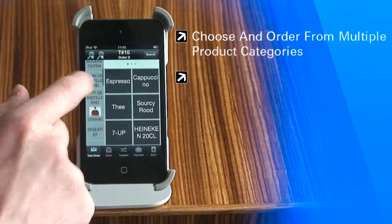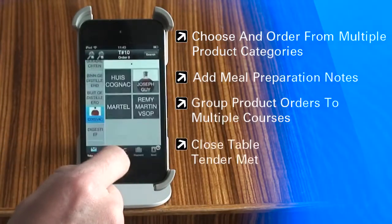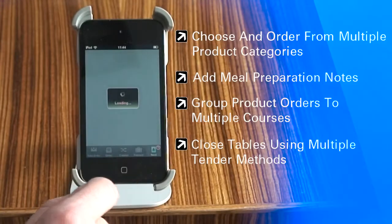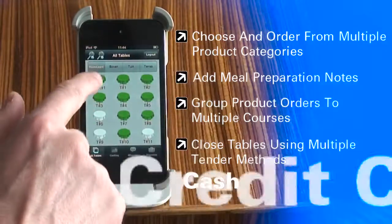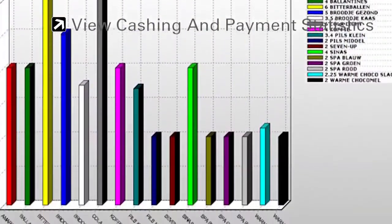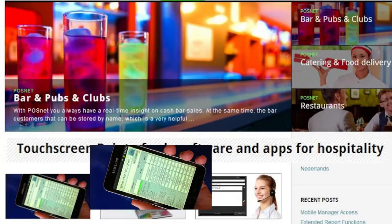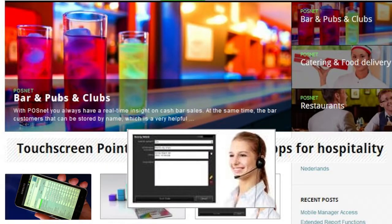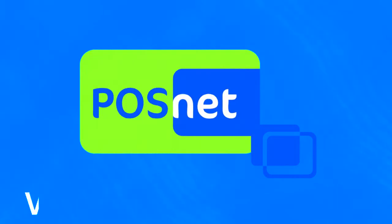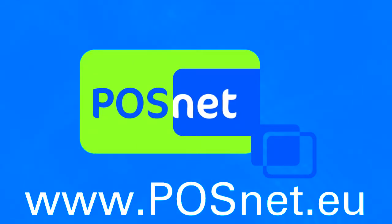Choose and order from multiple product categories, add meal preparation notes, group product orders into multiple courses, and close tables using multiple tender methods — cash, credit card, loyalty card, and more. You can also view caching and payment statistics. For more information about the POSnet app and the POSnet point-of-sale systems, please visit us at www.posnet.eu.